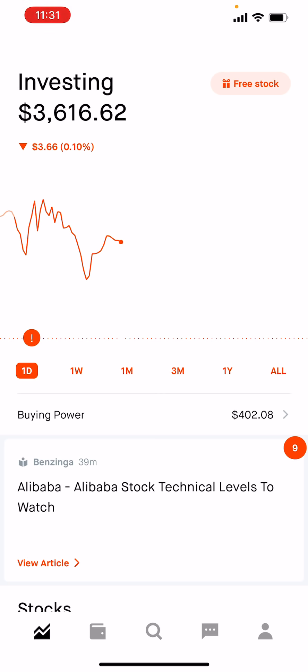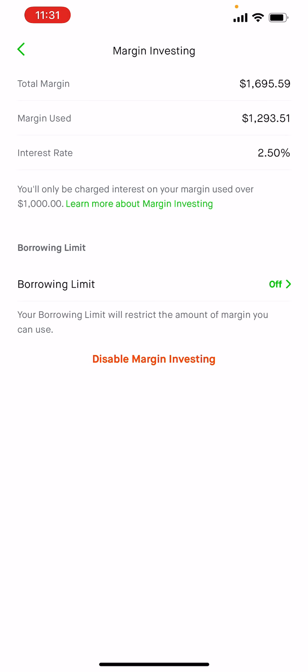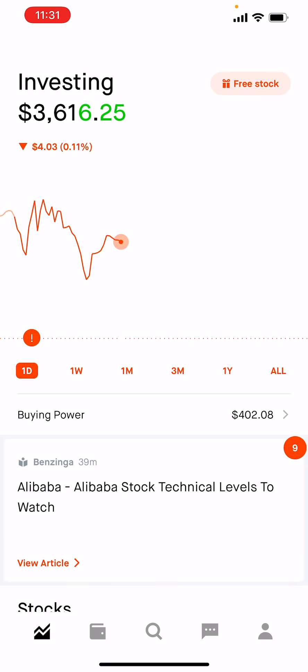Every time I deposit $100, it gives me double that amount in buying power because I have margin enabled. Margin is almost double the buying power. If you look at my margin investments, I have a total margin of $1,695 and I'm using only $1,293, so I'm going to use the rest — around $200 — to buy more positions today.